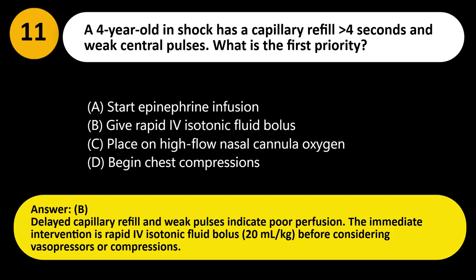Answer: B. Delayed capillary refill and weak pulses indicate poor perfusion. The immediate intervention is a rapid IV isotonic fluid bolus of 20 mL/kg before considering vasopressors or compressions.